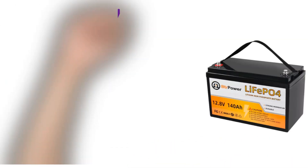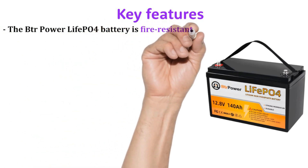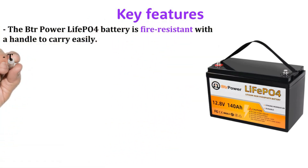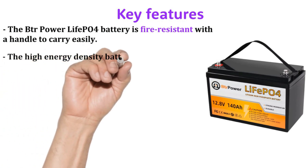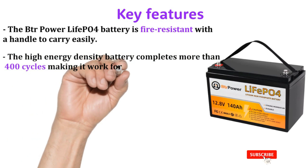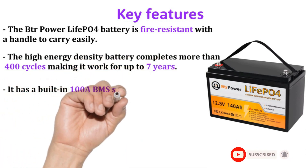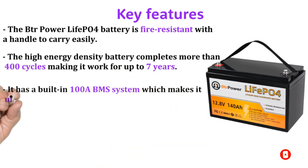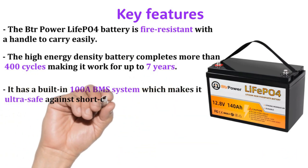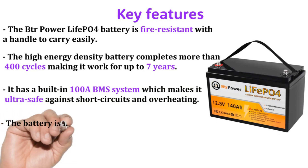The BTR Powerlife LiFePO4 battery is fire resistant with a handle for easy carrying. Its high energy density means it completes more than 4000 cycles, making it last up to seven years. It has a built-in 100A battery management system, making it ultra safe against short circuits and overheating.